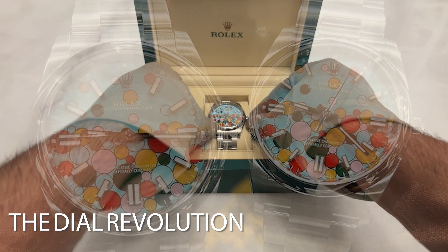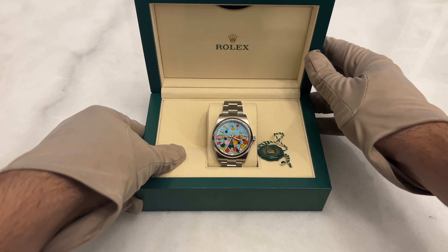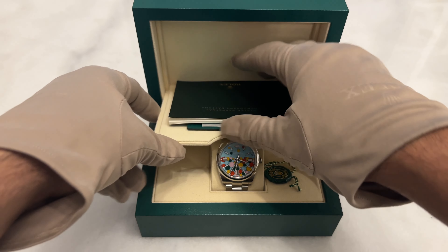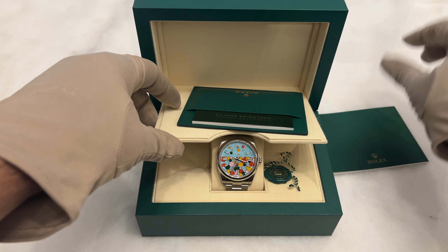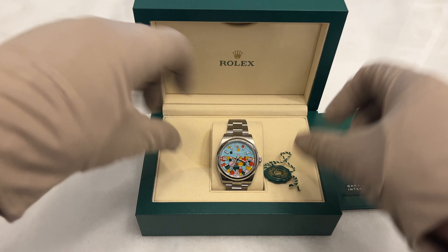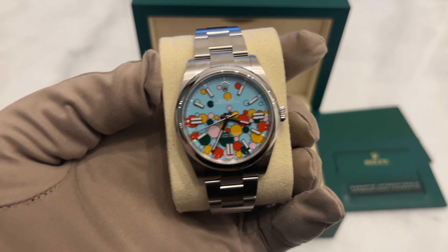Let's look at reason number two: the dial revolution. Most Rolex buyers tend to go for classic and conservative designs like white, black, blue, or green dials. The colorful and bold options are seen as more niche. Among watch collectors, Rolex is well known for its traditional design, making them appear somewhat conservative. So when they introduced these unique dials, it caused a major stir in the watch world.